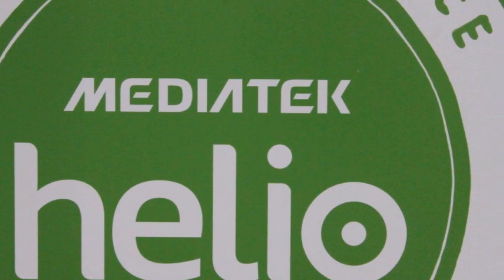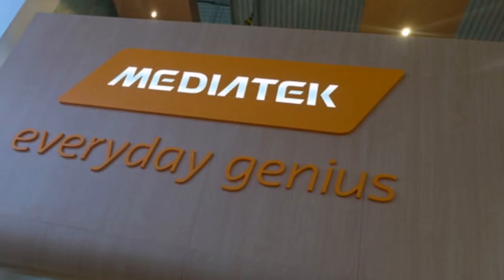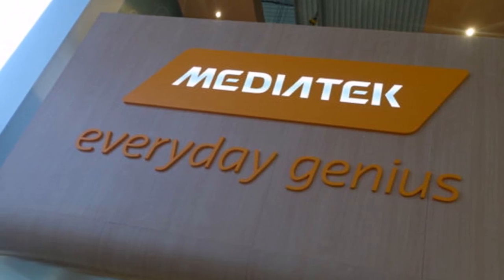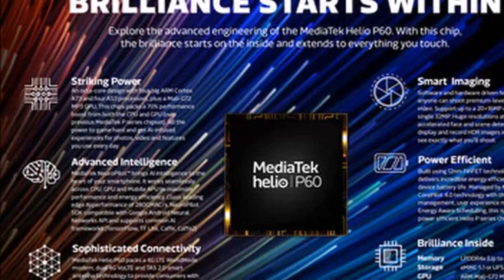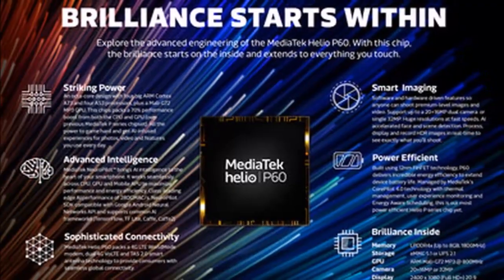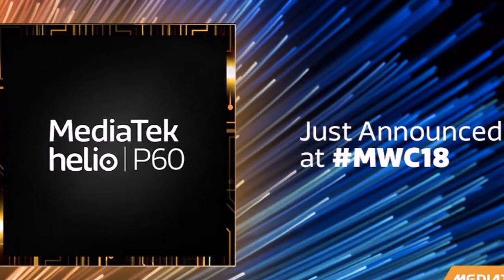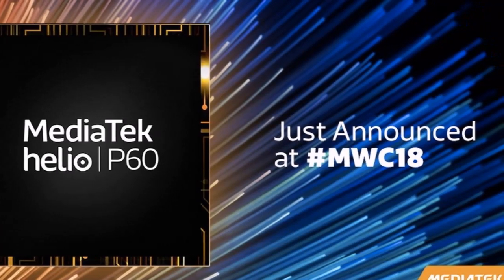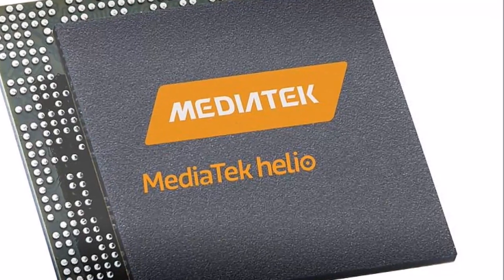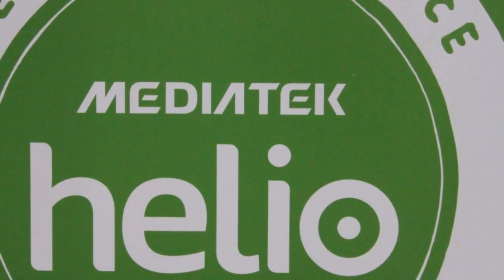MediaTek at Mobile World Congress MWC 2018 on Monday launched the Helio P60 System on Chip as its new processor for mid-range smartphones. Built using new 12nm FinFET technology, the new processor includes a multi-core AI processing unit, mobile APU, and supports NeuroPilot AI technology alongside ARM Cortex-A73 and Cortex-A53 processing units. Smartphones with the Helio P60 SoC are expected to be available commercially beginning the second quarter this year.